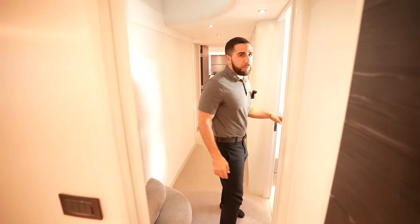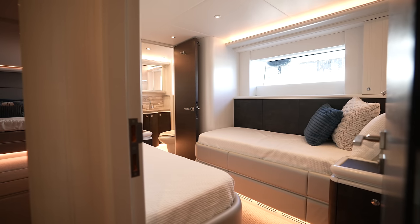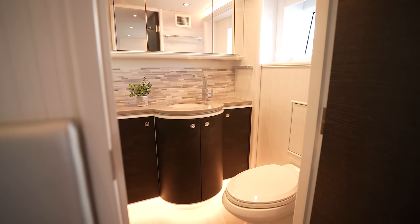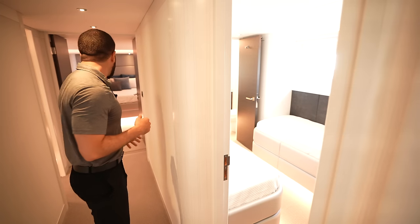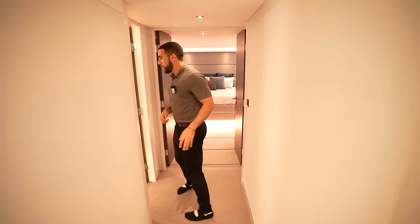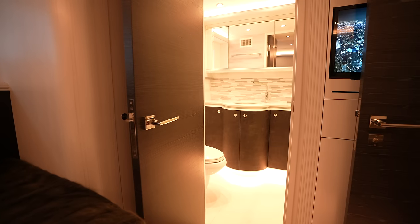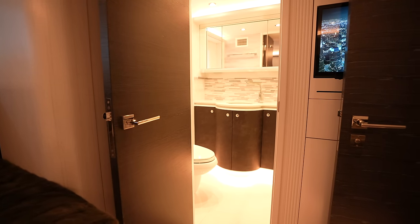From this stateroom there are two more guest staterooms. On my left, two twin beds with a shared head bathroom. A little further down on my right, another two twin beds with their own shared head.